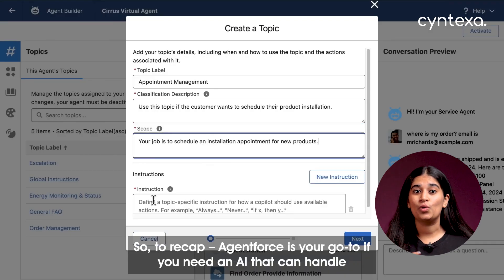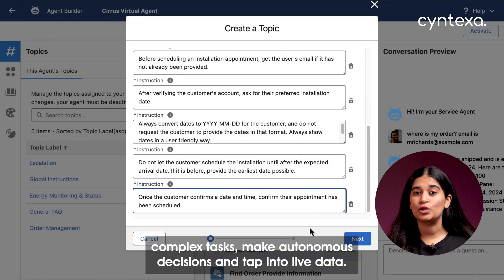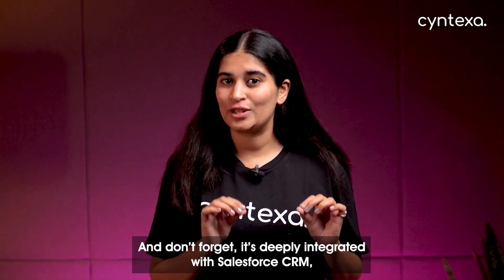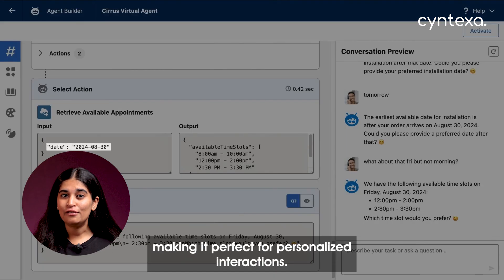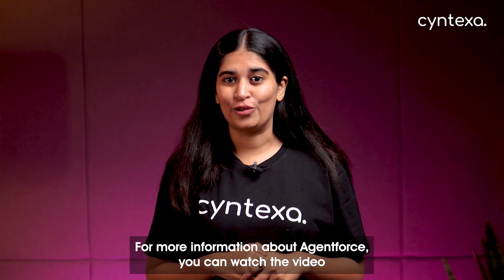So to recap: AgentForce is your go-to if you need an AI that can handle complex tasks, make autonomous decisions, and tap into live data. It's deeply integrated with Salesforce CRM, giving it access to customer data, case history, and relevant resources — making it perfect for personalized interactions.